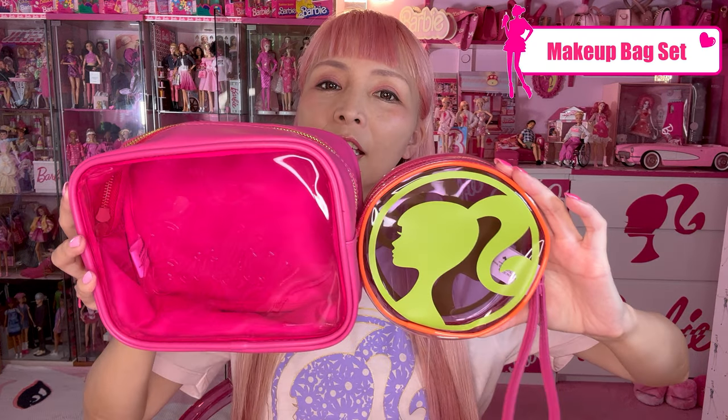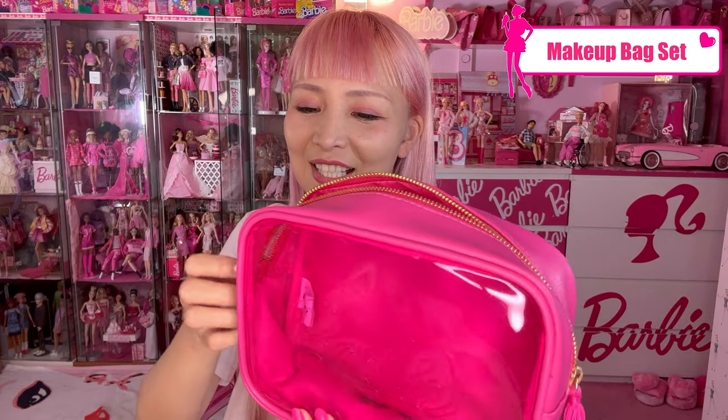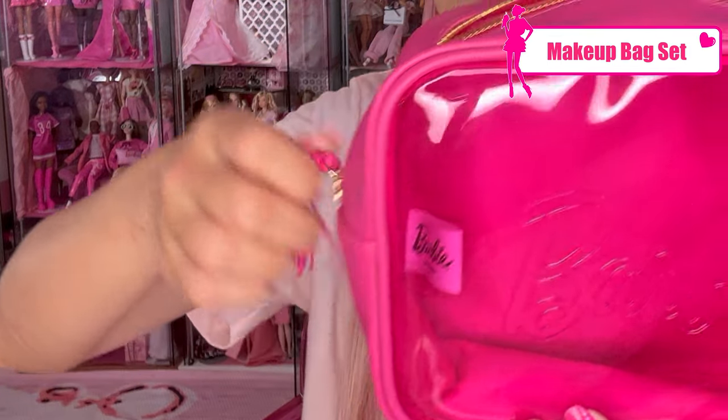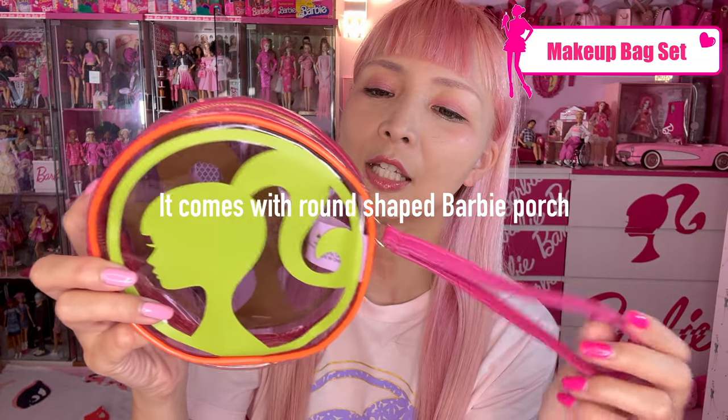Next, a makeup bag set — it's a set of two. One is a pink clear bag so you can see what's inside — perfect Barbie pink, and on the zipper you've got tassels. Very cute. It also comes with a round-shape Barbie pouch that has a strap so you can actually use it as a small purse. Both sides have a yellow-green Barbie logo, which is kind of rare. The colors are very playful and fun looking. I love it.